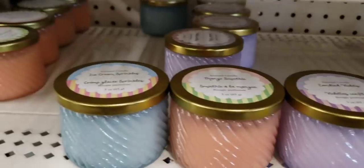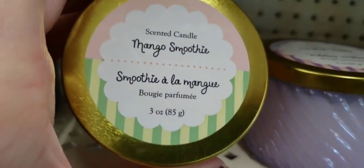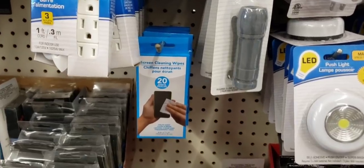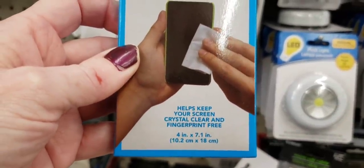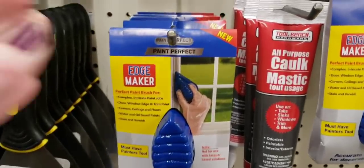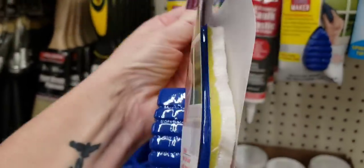Here's some new candles — absolutely love these jars. They are three ounces and they smell pretty good. Here's some of the screen cleansing wipes — you get 20 of them, four inch by seven. I wonder how well those things work. This is new: an Edge Maker, perfect paintbrush, must-have painter's tool.